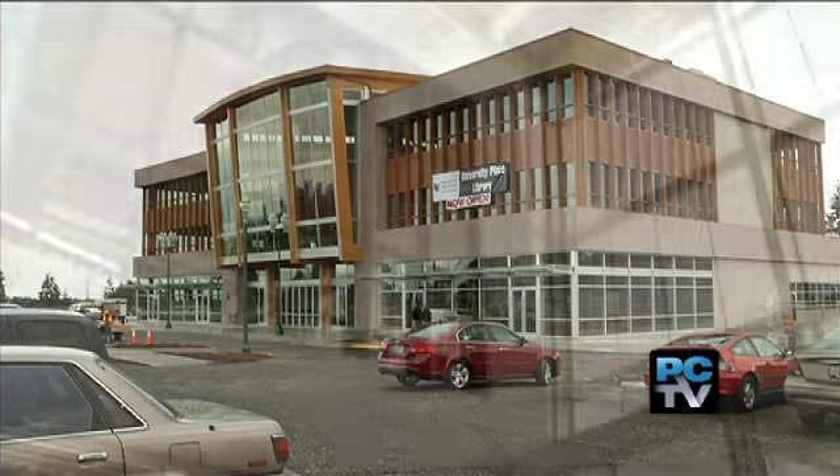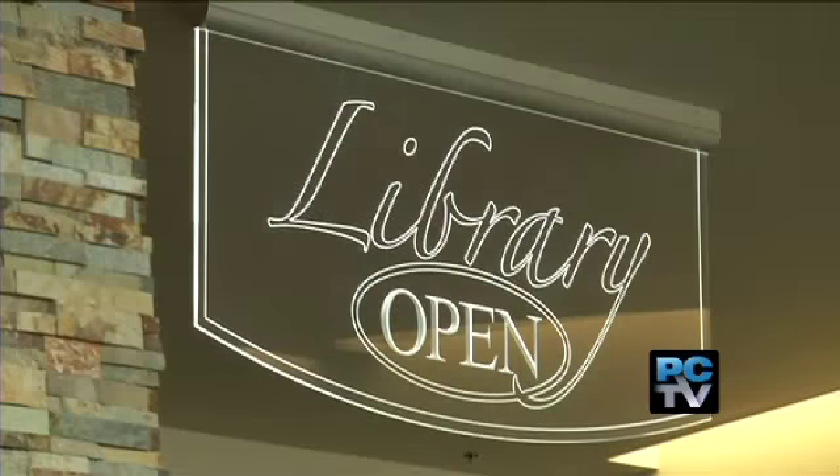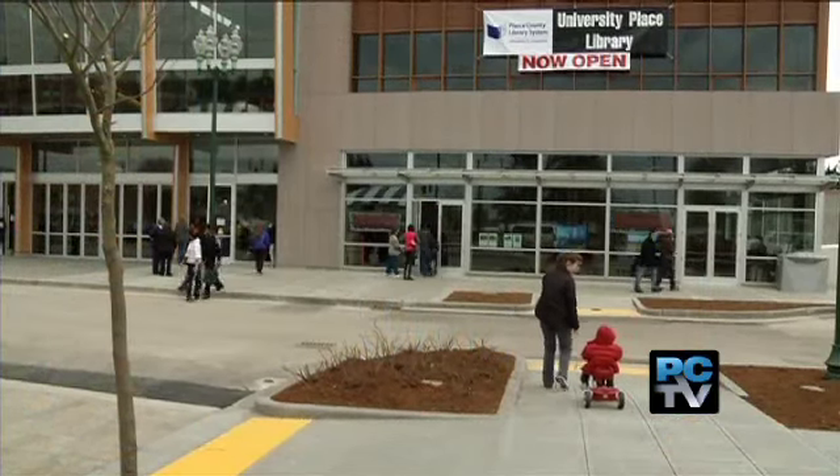A bigger library with a brighter future in University Place. I'm Linda Sees for Rainier Country.